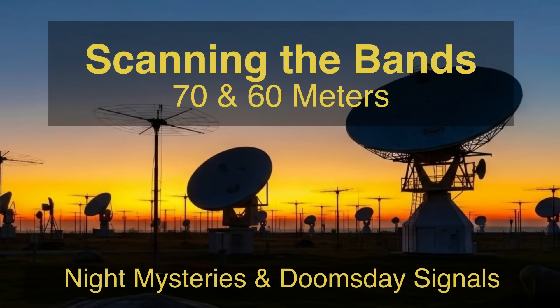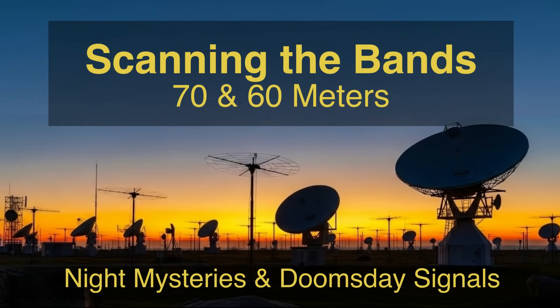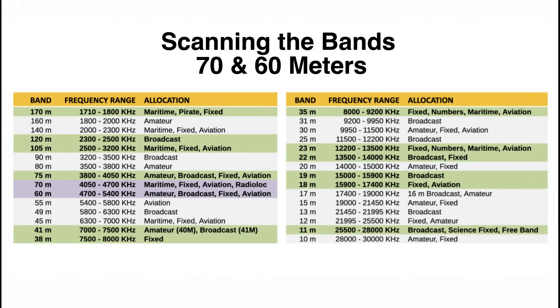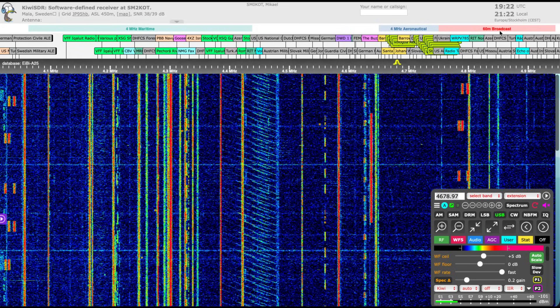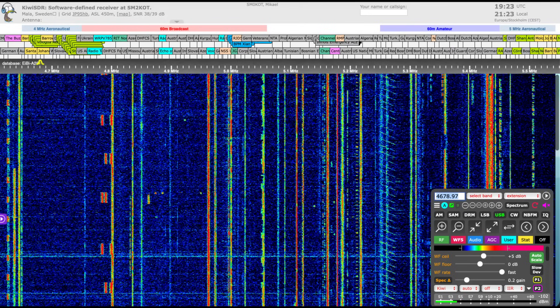Welcome to Scanning the Bands part 9, the 70 and 60 meter bands, subtitled 'Night Mysteries and Doomsday Signals.' If you're new to this channel, this is part of a series focusing on unusual bands in the HF spectrum. The 70 and 60 meter bands cover 4050 kilohertz up to 5400 kilohertz, and looking at this WebSDR waterfall spectrum we can see it covers the 4 MHz maritime, 4 MHz aeronautical, the 60 meter broadcast band, and the 60 meter amateur radio band, plus many other unusual signals from digital, military, and pirate stations.